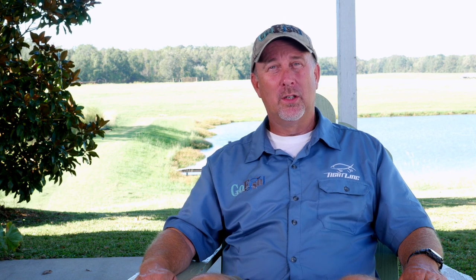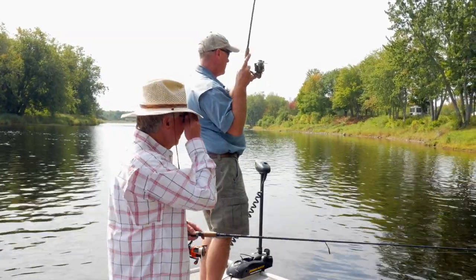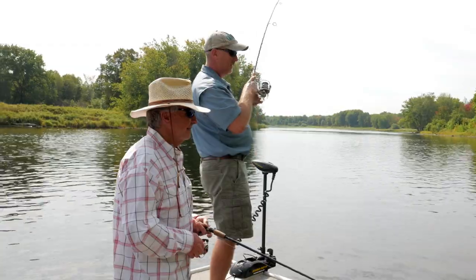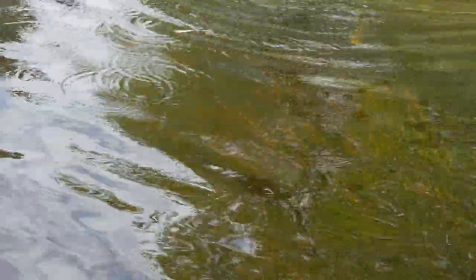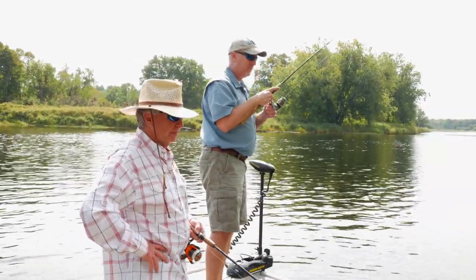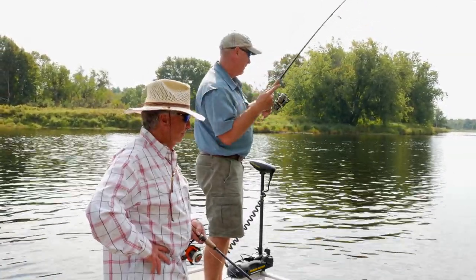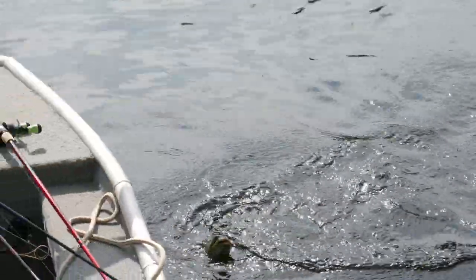We fished really hard this first morning and I finally hooked up with a smallmouth. He was behind that tree. There's a smallie down there in the grass — here he comes! We finally figured out these fish are not deep like they normally are. They're almost right on the bank, and they are a beautiful fish.